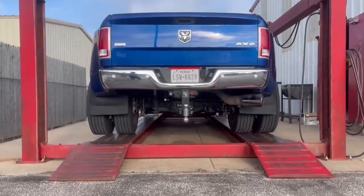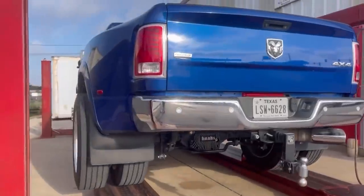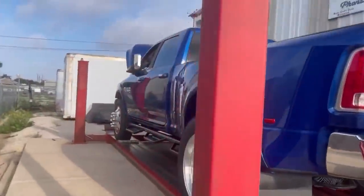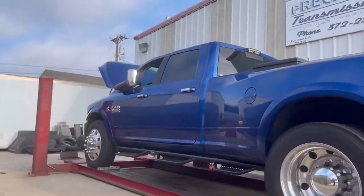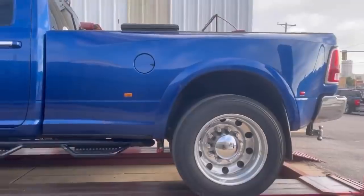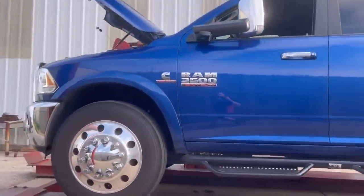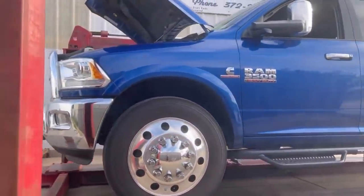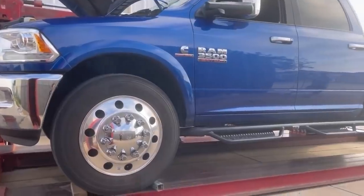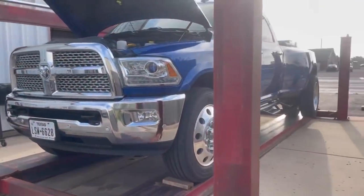What's up everyone, Trent here at Precision Transmission. Would you just look at this beauty — we've got a 2018 Ram 3500 Laramie. This thing is huge: 4.10 gears, 22.5s, and it has an ISN transmission in it.